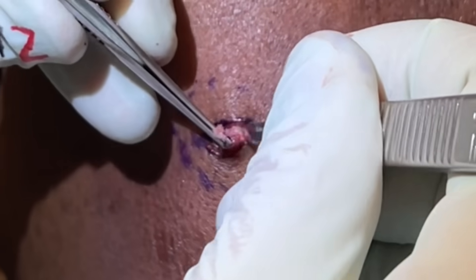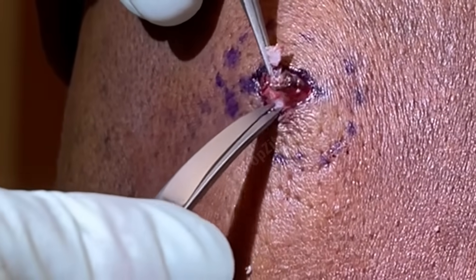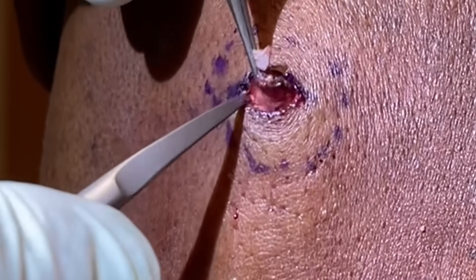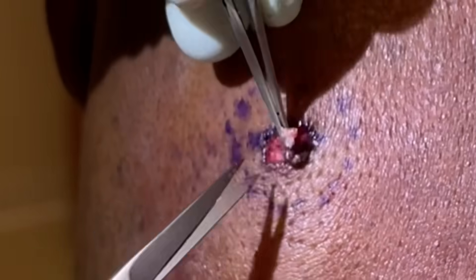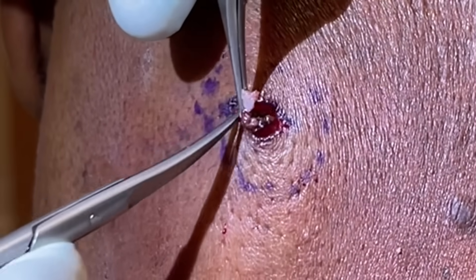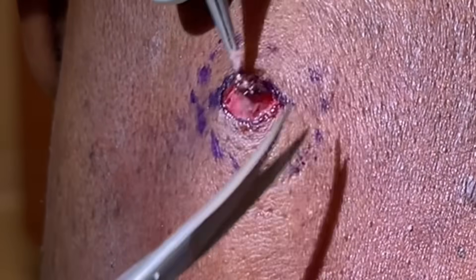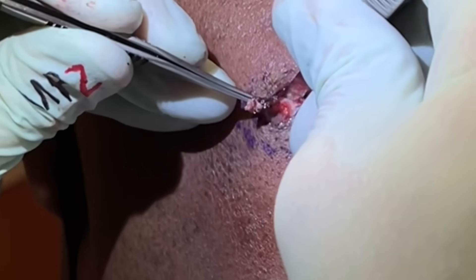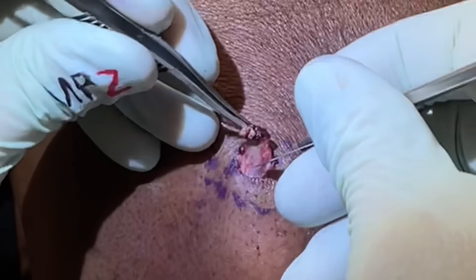Now we're going to start separating here. I have a feeling — just from feeling it beforehand — it goes pretty deep, so we're probably going to see a deep sac. Start spreading that. You can see that connective tissue there. When it's very fibrous, I'll come back to the blade and then use the scissors for the lower portion. That's pretty fibrous. You said this has been here a long time? Probably years — it just started getting bigger and bigger and really caught my attention. It's a different angle on each one.